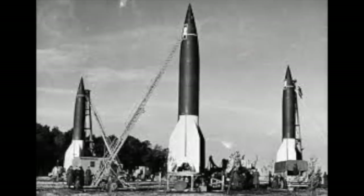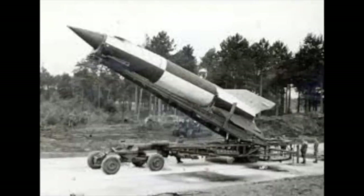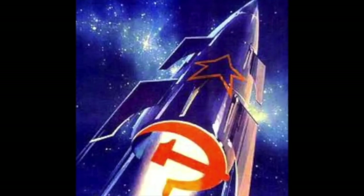Russia got what was left of the unlaunched V-2 rockets, approximately 1,000 vehicles. This helped the early Soviet space program, giving them a head start over the Americans.